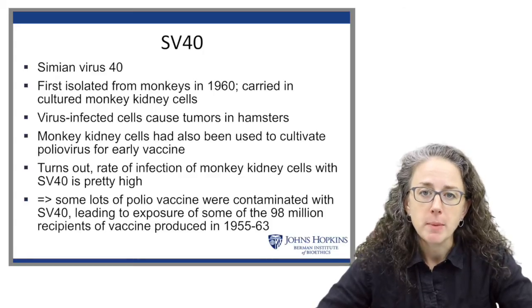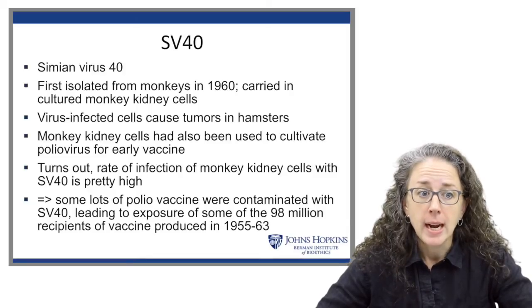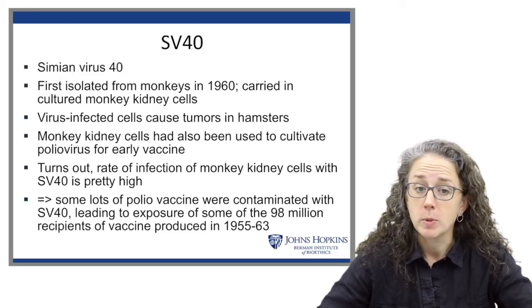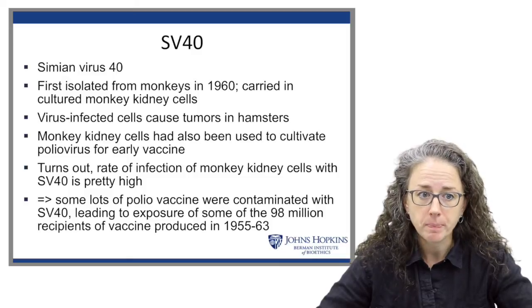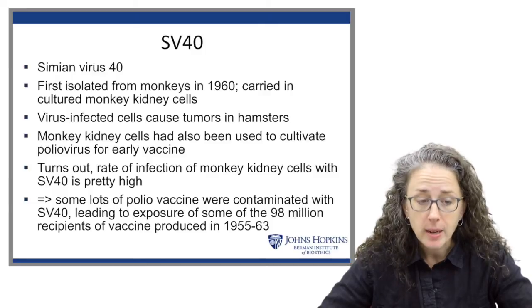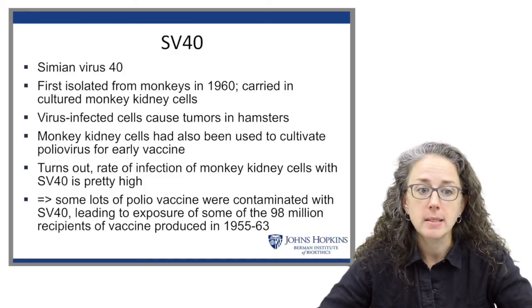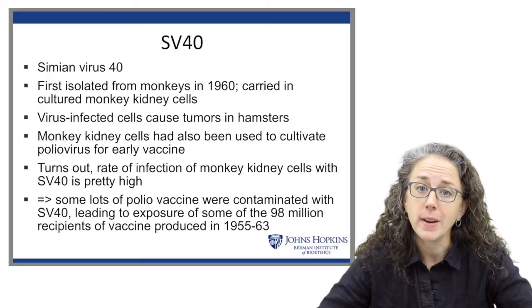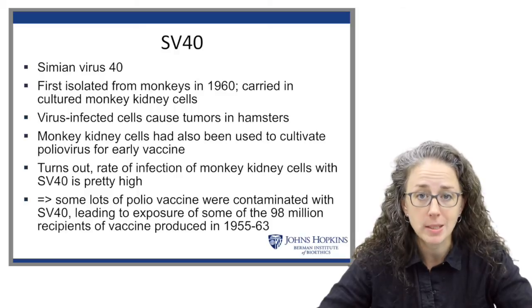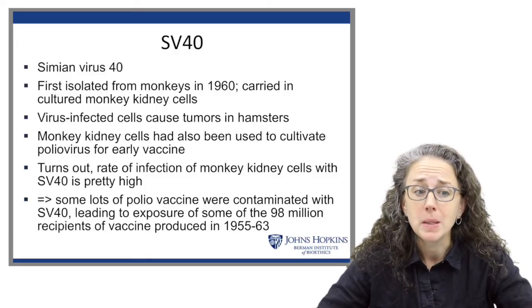Going back to SV40, it was first isolated from monkeys in 1960 and cultured in monkey kidney cells. We knew that virus-infected cells caused tumors in hamsters, so we had a cancer-causing virus. Monkey kidney cells had also been used to cultivate polio virus for the early vaccine, and it turns out there's a pretty high rate of infection of monkey kidney cells with SV40. We realized that some lots of the polio vaccine were in fact contaminated with SV40 — a virus known to cause cancer — leading to the exposure of almost a hundred million vaccine recipients.